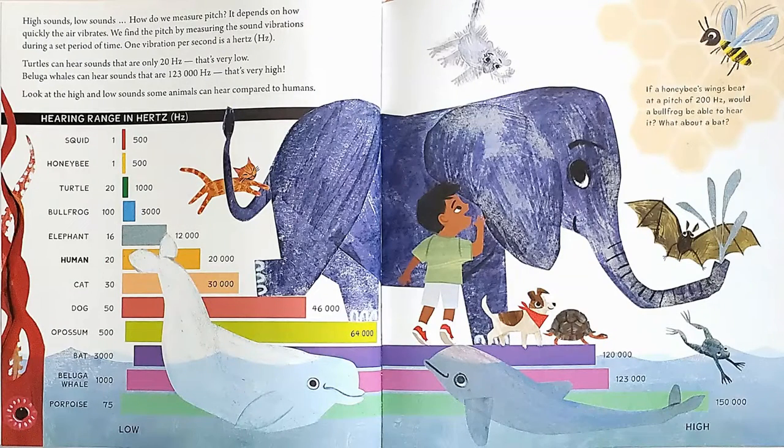High sounds, low sounds — how do we measure pitch? It depends on how quickly the air vibrates. We find the pitch by measuring the sound vibrations during a set period of time. One vibration per second is a hertz. Turtles can hear sounds that are only 20 hertz — that's very low. Beluga whales can hear sounds that are 123,000 hertz — that's very high. Look at the high and low sounds some animals can hear compared to humans. If a honeybee's wings beat at a pitch of 200 hertz, would a bullfrog be able to hear it? What about a bat?